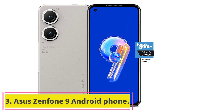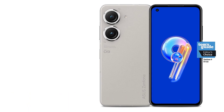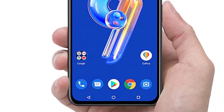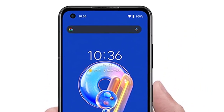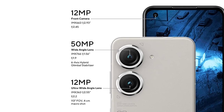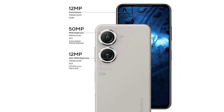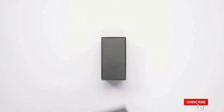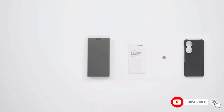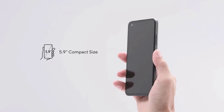Number three: Asus Zenfone 9. Specs — Processor: Qualcomm Snapdragon 8 Plus Gen 1. Display size: 5.9 inches. Storage options: 128GB or 256GB. Rear cameras: 50MP main, 12MP ultrawide. Front camera: 12MP. Colors: Midnight Black, Moonlight White, Starry Blue, Sunset Red. Size: 146.5 x 68.1 x 9.1mm. Weight: 169g. Starting price: $699.